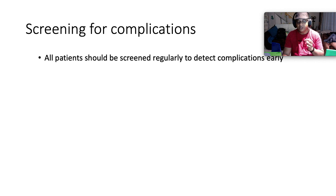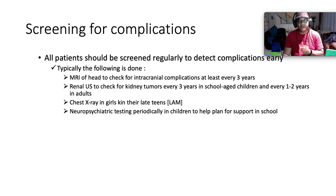In terms of screening for complications, all patients should be screened regularly so we pick up complications early. Typically: MRI of the head to check for intracranial complications at least every three years; renal ultrasound to check for kidney tumors every three years in school-aged kids and every one to two years in adults; chest screening especially in girls in their late teens to look for lymphangioleiomyomatosis — it may show up as a pleural effusion which, when tapped, will be chylothorax.